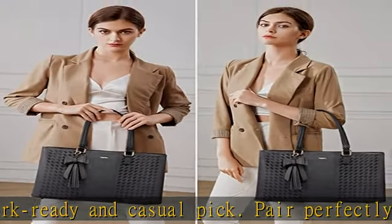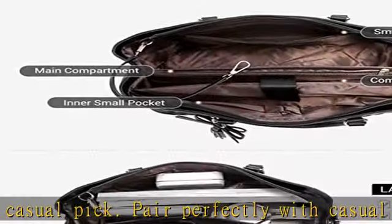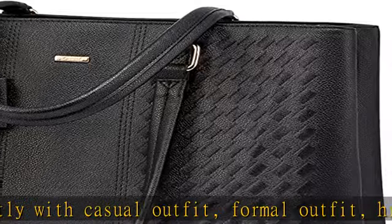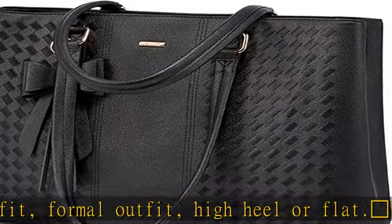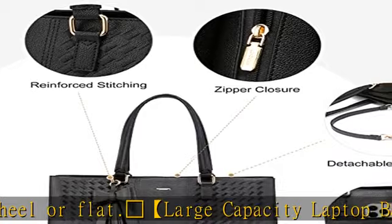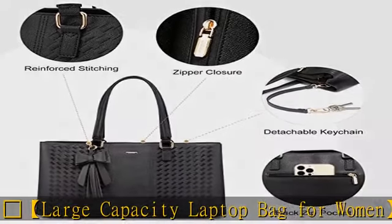Awesome gift choice for girls and women on birthdays, Valentine's Day, Mother's Day, Christmas, or graduation. One-year quality protection — if you have any quality problem with Luvafook handbags, please contact us through email on the order page and we can offer a free return or exchange.